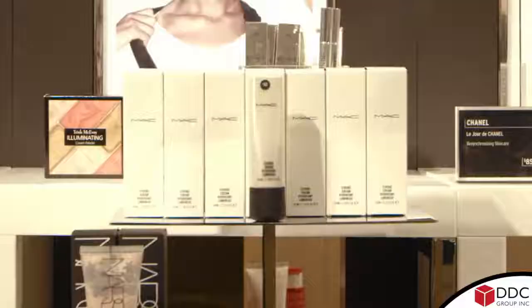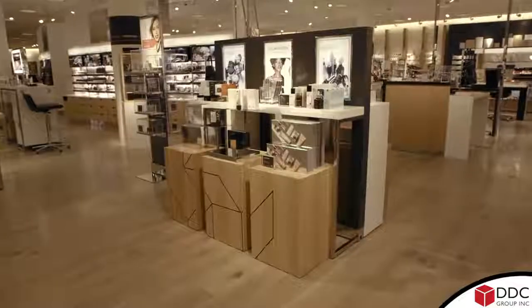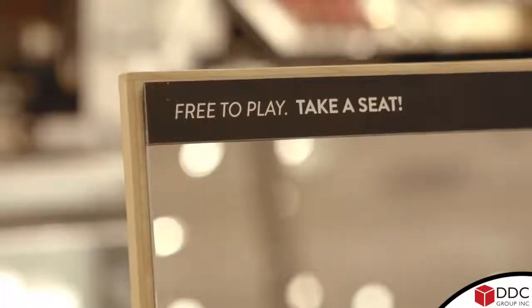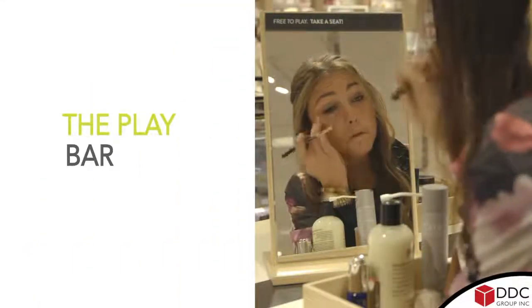There's always something new that's happening. The Trending Now station provides us with an opportunity to really bring all of the brands together to tell the story of what's hot right now. And we created a play bar — a table for customers to sit down and play with all the new great trends.